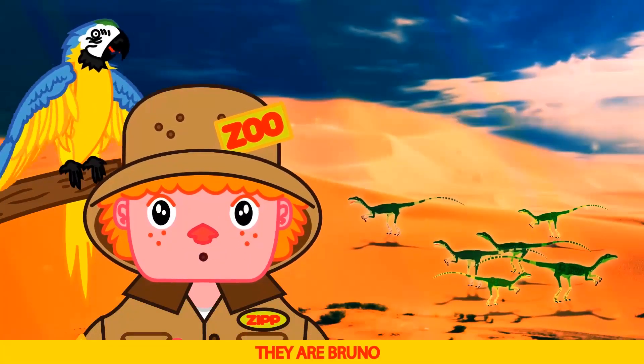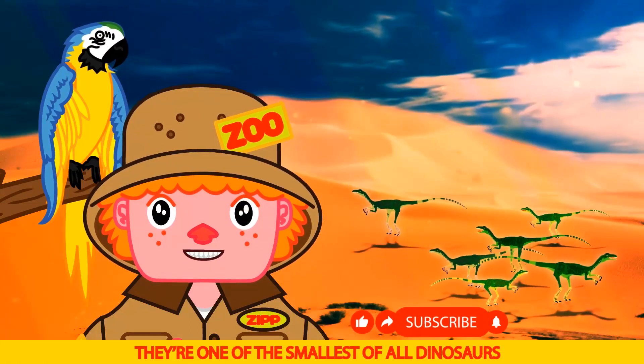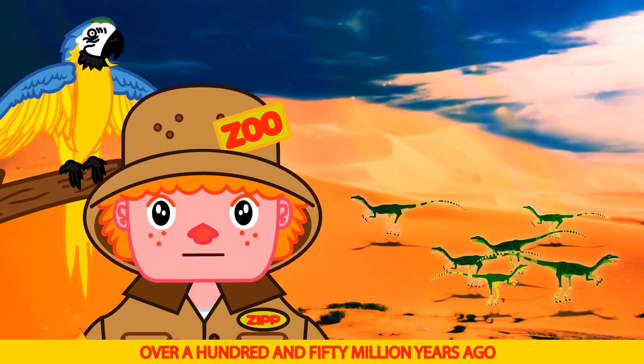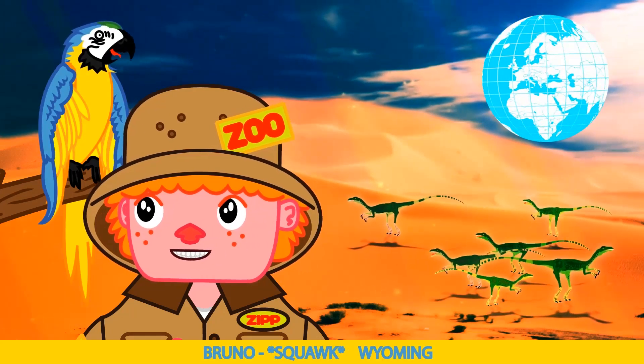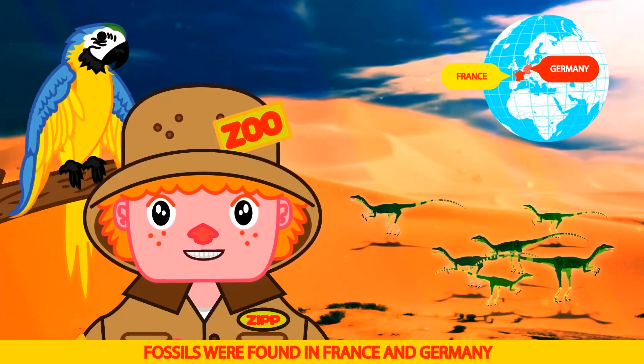Super small! They are, Bruno — they're one of the smallest of all dinosaurs. Compy's lived in the Jurassic period, over 150 million years ago. Fossils were found in France and Germany.